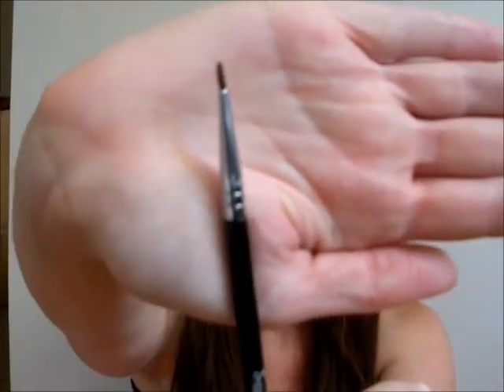The first brush I have for you — you probably saw my June favorites and how much I raved about this brush. This is the Sigma E10, which is a small eyeliner brush, and I love, love, love this brush. If you want to hear me rant a little bit more about it, you can check out my June favorites.